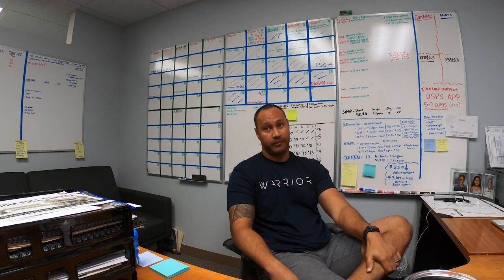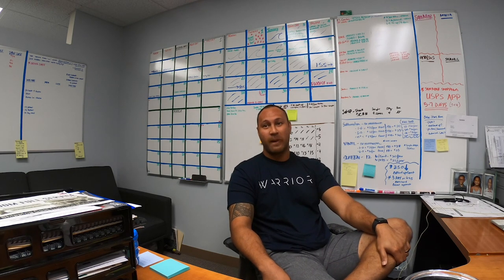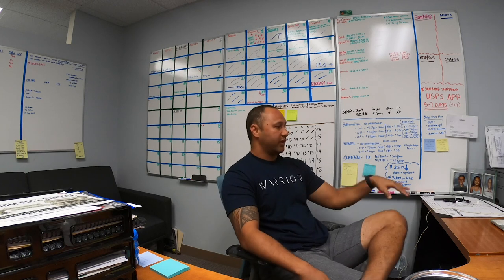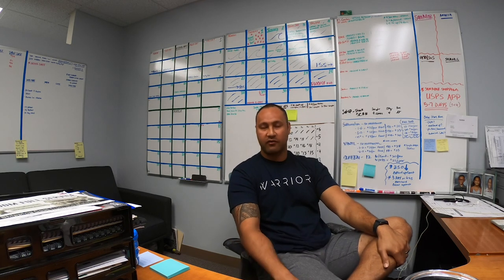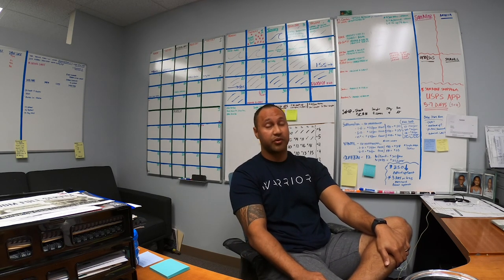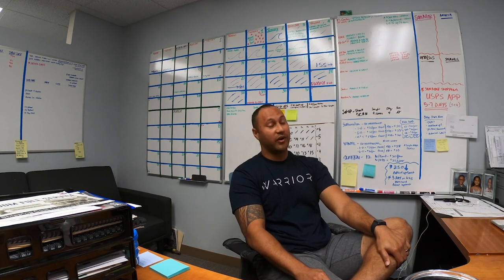Print Topple helped us out big time. What were you doing before? We were just writing on the calendar. But now everything in Print Topple is up to date. We love it — I attribute a lot of our success in organization and invoicing, which is critical, to Print Topple. That's awesome to hear. Thank you, appreciate it. It's been a huge blessing in disguise.